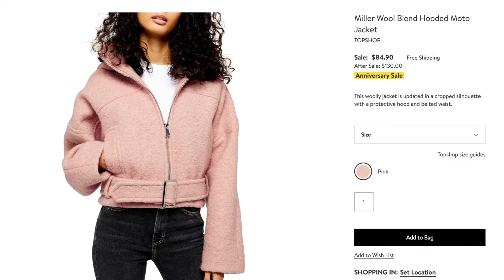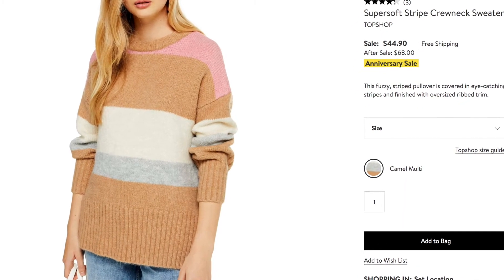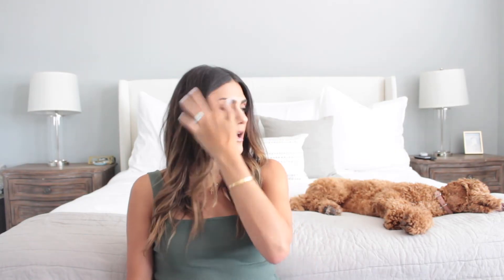The next thing I'm going to insert a picture of came in and I sent it back for a smaller size because it runs massive. The other thing I got was a Topshop sweater — still in stock in medium, large, and extra large — which was $68 and is now $44, so a great deal. I'll put a picture of that here. I also got a sweatsuit from Something Navy, but I believe all the pants are sold out; the top is still in. I got it in hot pink, so I'll insert a picture of that as well.